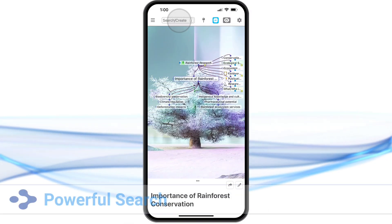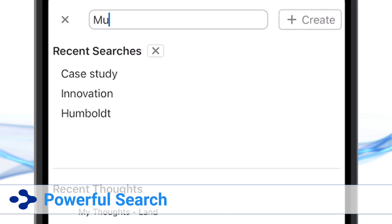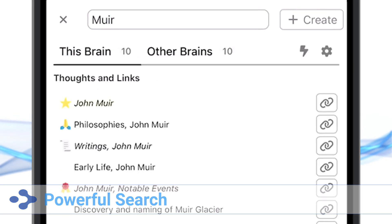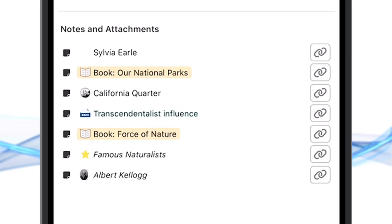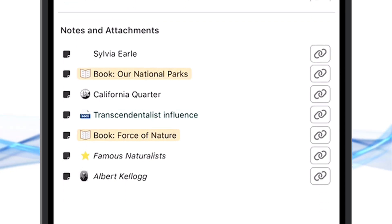A powerful new search. Your mobile brains are fully indexed, which means your search results are returned for thought names as well as notes and file attachments. With cross-brain searching,